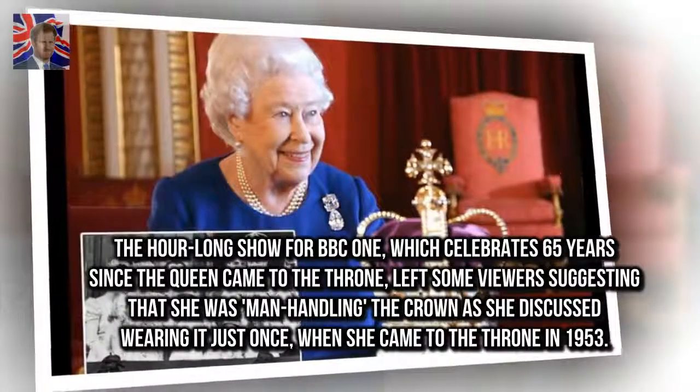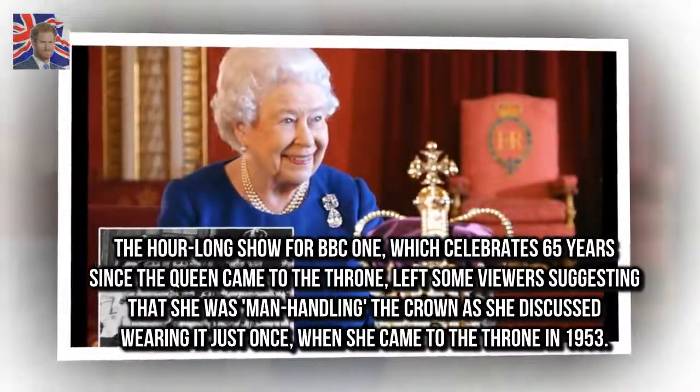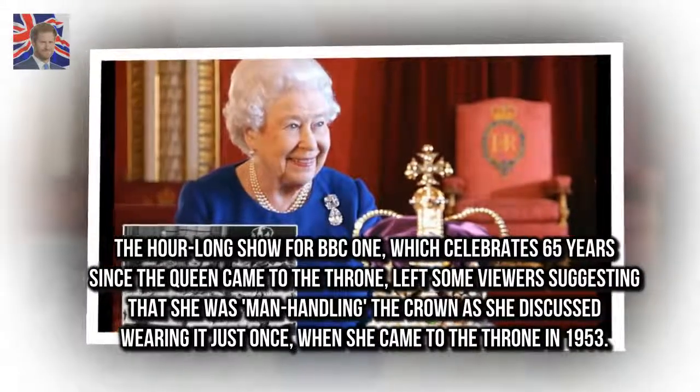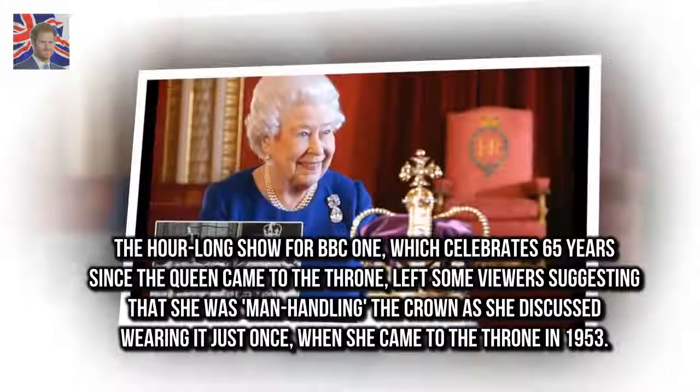The hour-long show for BBC1, which celebrates 65 years since the Queen came to the throne, left some viewers suggesting that she was manhandling the crown as she discussed wearing it just once, when she came to the throne in 1953.